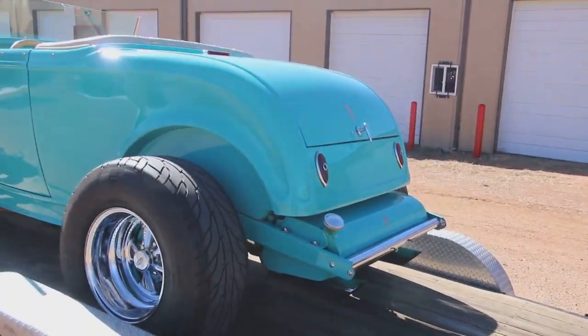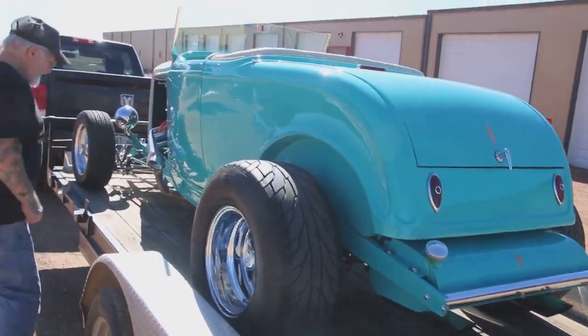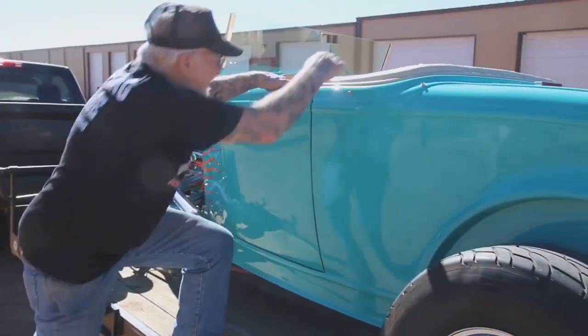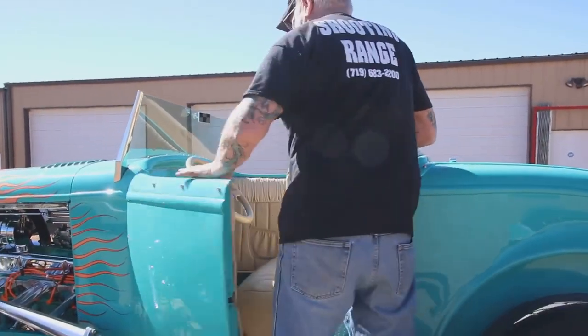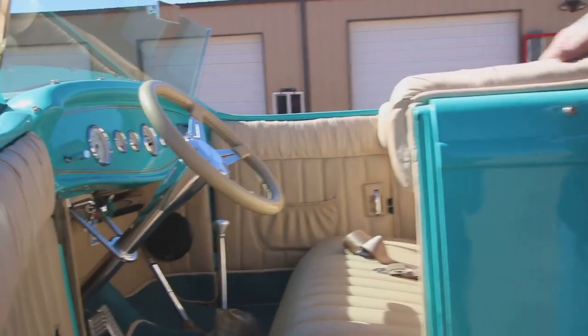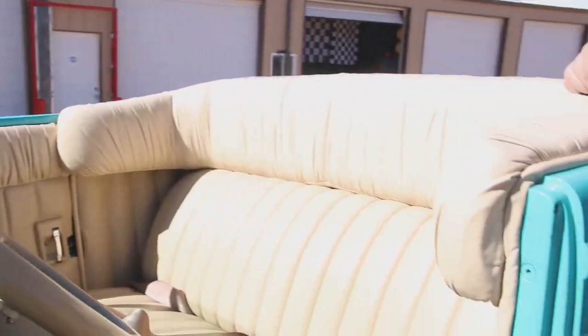Electric opener on the trunk and shaved door handles. All leather interior. Nice sound system and it's ready for cruising in a few months.